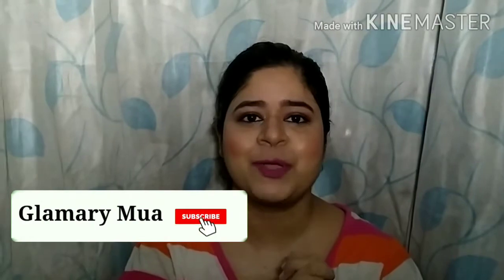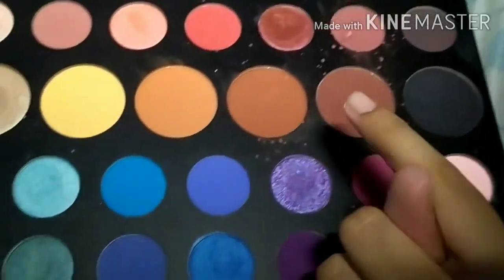If you have an eyeshadow palette like this with 32 eyeshadows, there are a lot of products which you can skip, and you will find most of these products in this one palette itself. I'll show you how. You can see this brown shade — this is one shade which you can use for a lot of things.